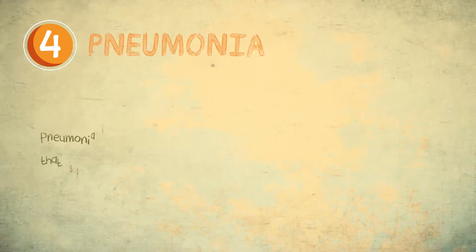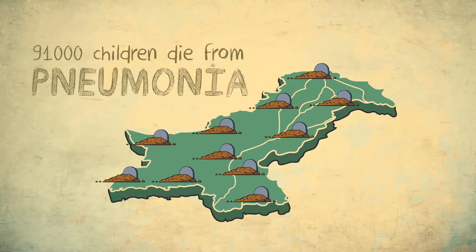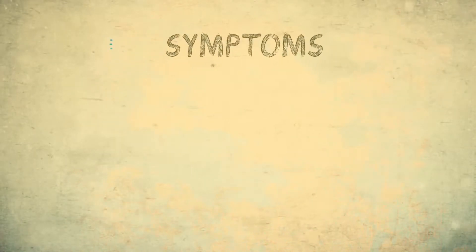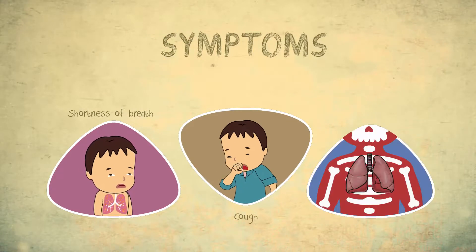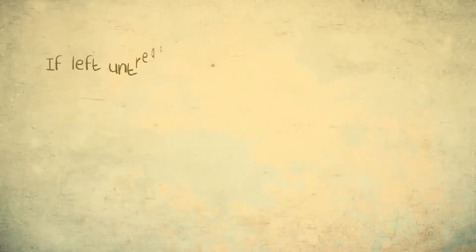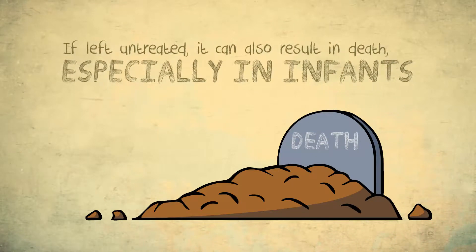Pneumonia is a lung infection that spreads through breathing. Approximately 91,000 children die from pneumonia in Pakistan. It causes inflammation which results in stiffness of the lungs and makes it difficult to breathe. Its symptoms include shortness of breath, cough, and chest in-drawing. These symptoms may or may not be associated with fever. If left untreated, it can also result in death, especially in young infants.